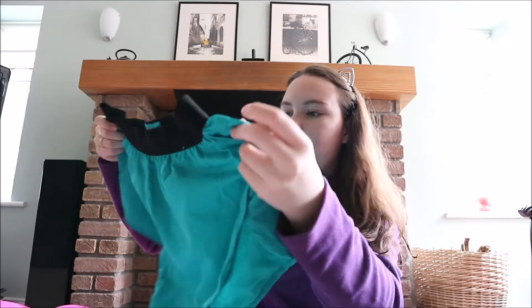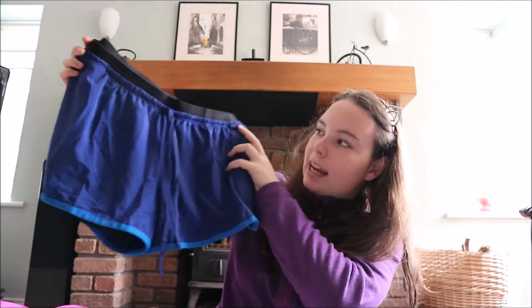I also got these in Penneys — they're like runner shorts, very loose and light as well. Then I got these shorts in Nike, which are so comfy. They're a navy blue and actually have shorts underneath as well, which I really like. These were like €20 because they're Nike — I got them at the Nike factory in Kildare. A bit more expensive, but I love them.